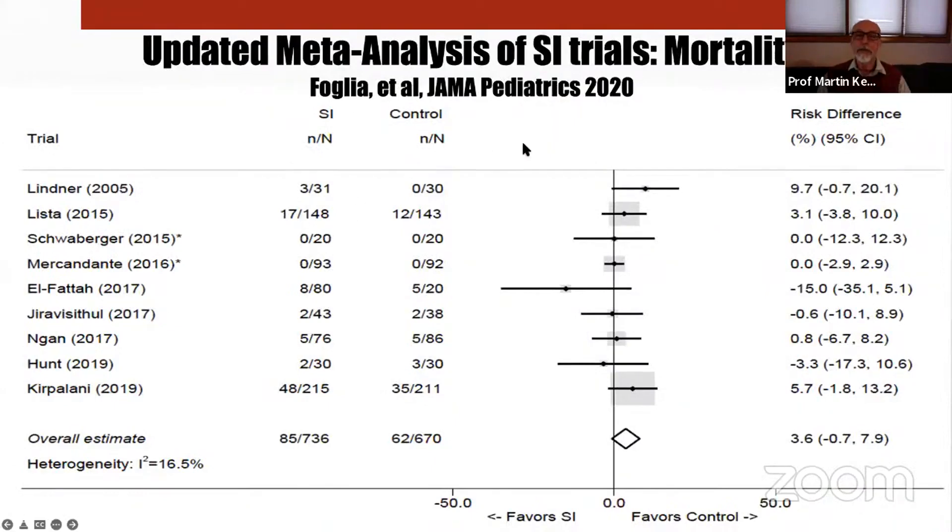There was a lot of interest in sustained inflation — exposing babies to a prolonged inspiration, typically 10 to 15 seconds — based on the rationale that fluid is more viscous than air and requires longer inspiratory time. However, a large randomized trial conducted with Harish Kirpalani and Peter Davis, added to an updated meta-analysis, clearly showed no benefit in survival and no benefit in reduction of chronic lung disease. The sustained inflation enthusiasm has rapidly faded.